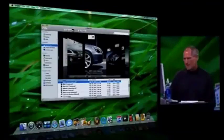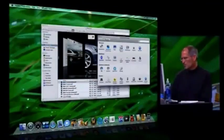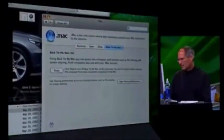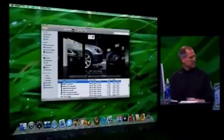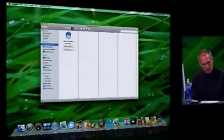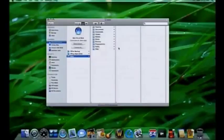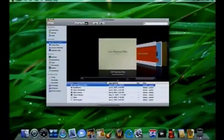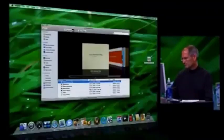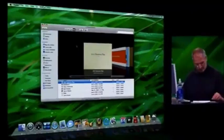Now let me show you Back to My Mac. I'll go into System Preferences, choose .Mac, and go to the new Back to My Mac tab. I push Start and it communicates with .Mac, registering its IP address and pulling the addresses of all my other Macs. Look - my Mac Pro at work just popped up. Now I'll go in there, navigate to Presentations, find the one I need - a simple presentation I forgot to bring home - and just drag it over to my desktop. There it is.